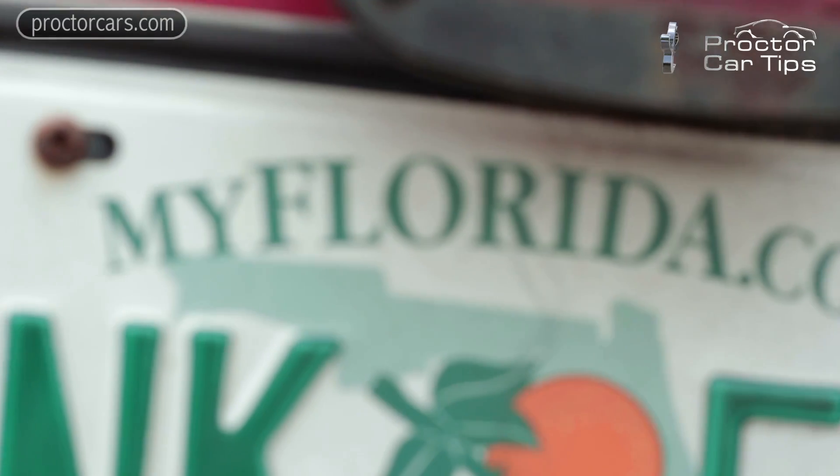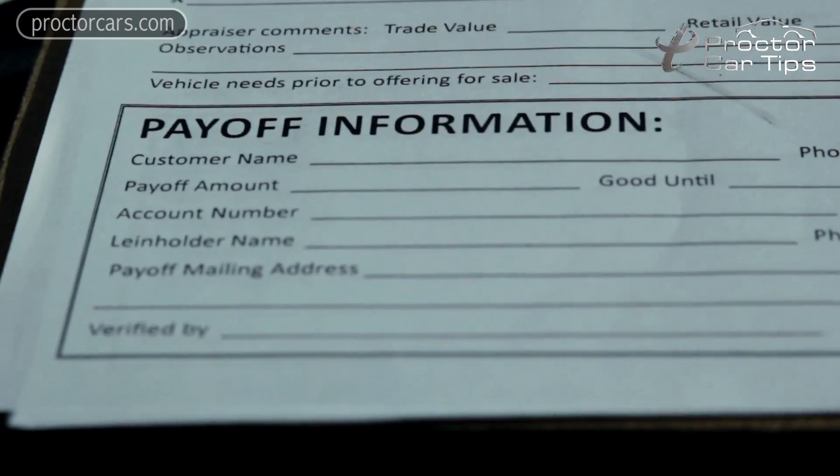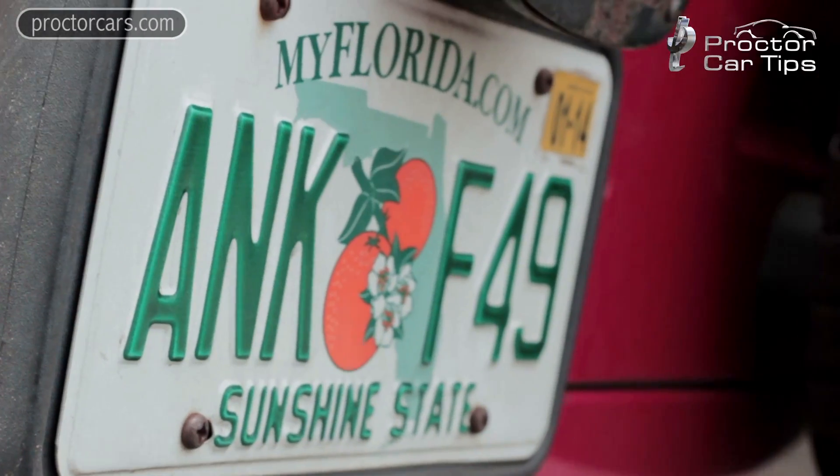There are some extra benefits to trading it in. On top of getting the value of your car, in some states like mine, you actually get a tax credit from your trade-in that gets applied to the new car, so you don't pay full sales tax on your new car because you are trading something in. Also, in some states, the tag you currently have on your car gets transferred over to your new car, so you save some money by not having to repurchase a brand new tag.